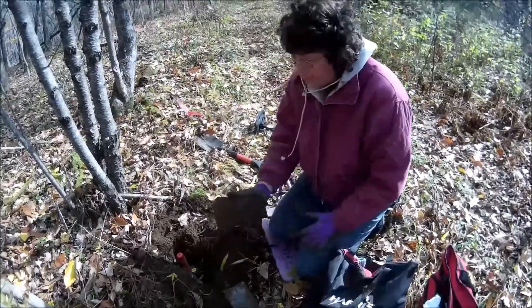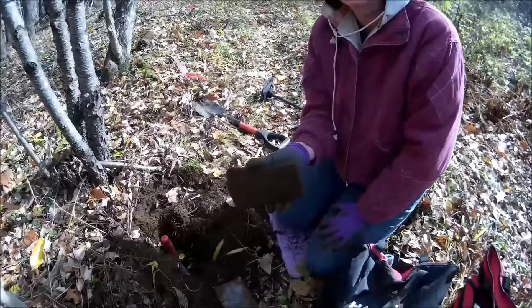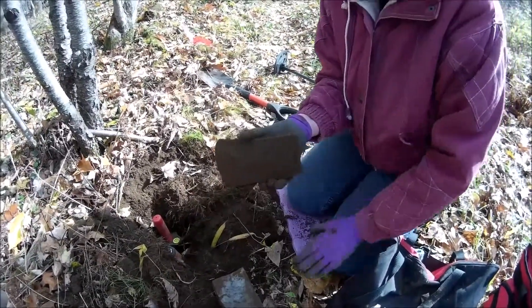We're at a new permission and my first find of the day, of course, is an axe. Of course — you have to have an axe first.